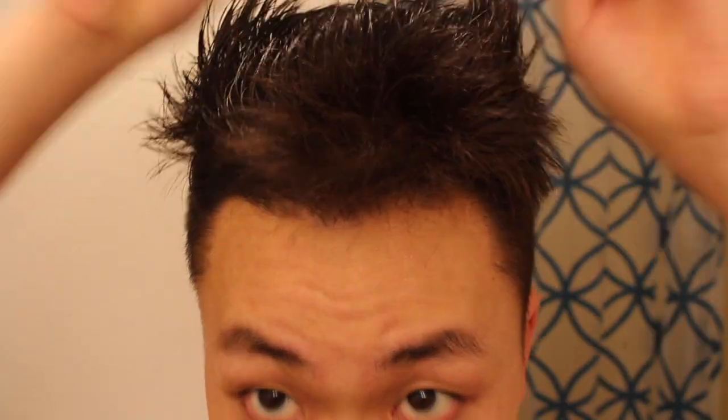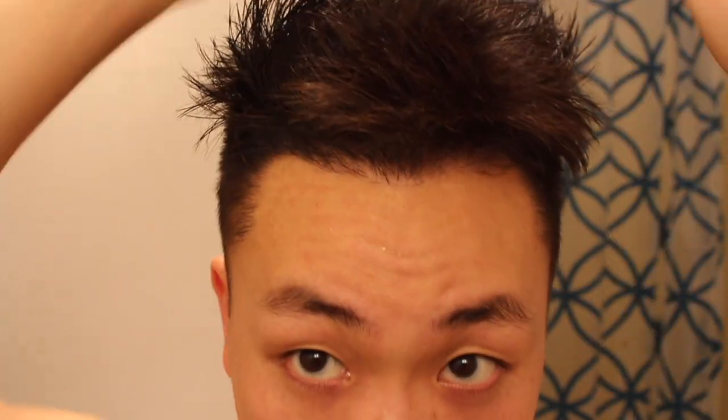I'm probably just going to be growing out the top part and then maybe putting it down to cover the forehead. I'm not really sure how I want to style it, but at this point I'm just gonna cut a little bit on the side and let the top grow out. But yeah, it's looking really good — it's looking pretty natural. If you guys have any questions let me know.